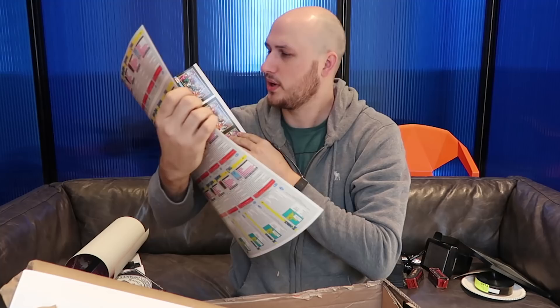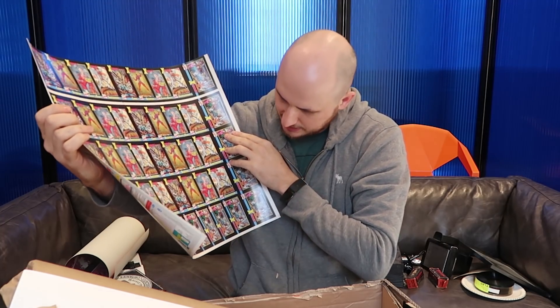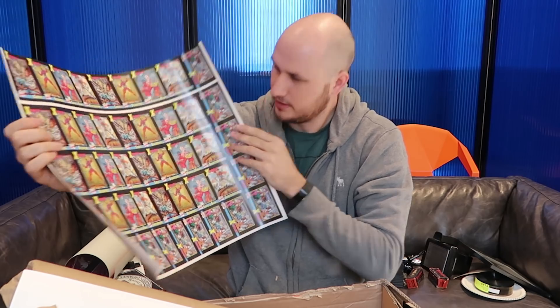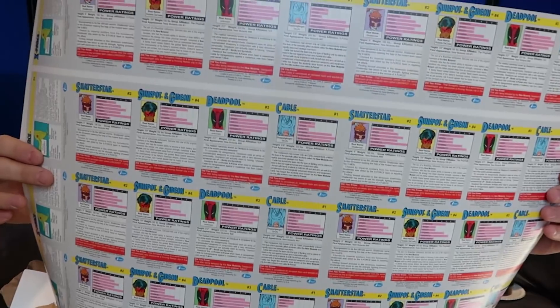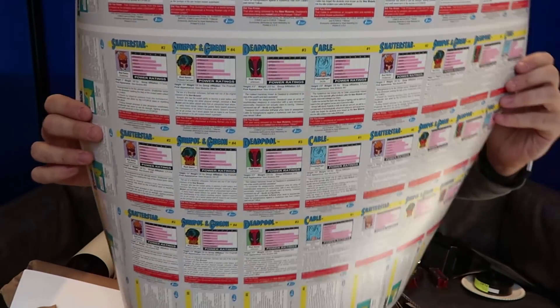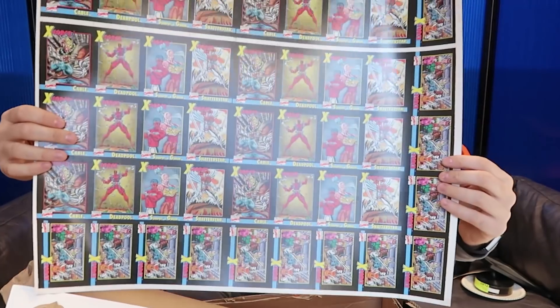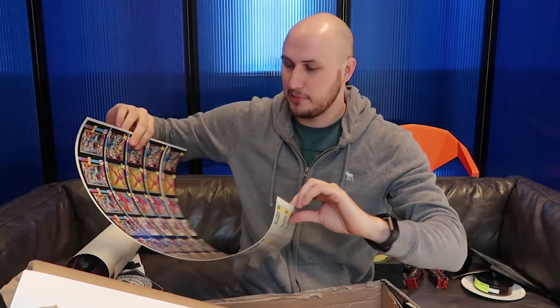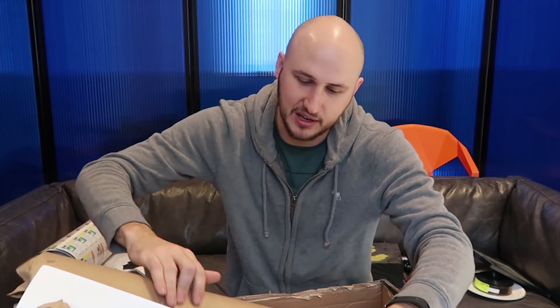Look at this poster right here, so awesome! What is that - is this supposed to be cut-out cards or something? Because look on the other side - some kind of cards that have not been cut. That's pretty epic for sure. Let me know in the comments below how much each poster is worth. I think we're definitely going to make $500.